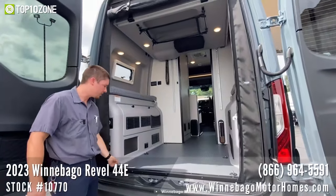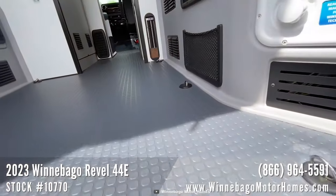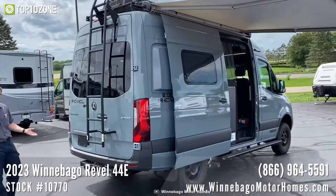One of the most impressive features of the Revel is the gear garage located below the bed. With easy access to the battery system, internal freshwater tank, and water central panel, this space is perfect for storing all your adventure gear.